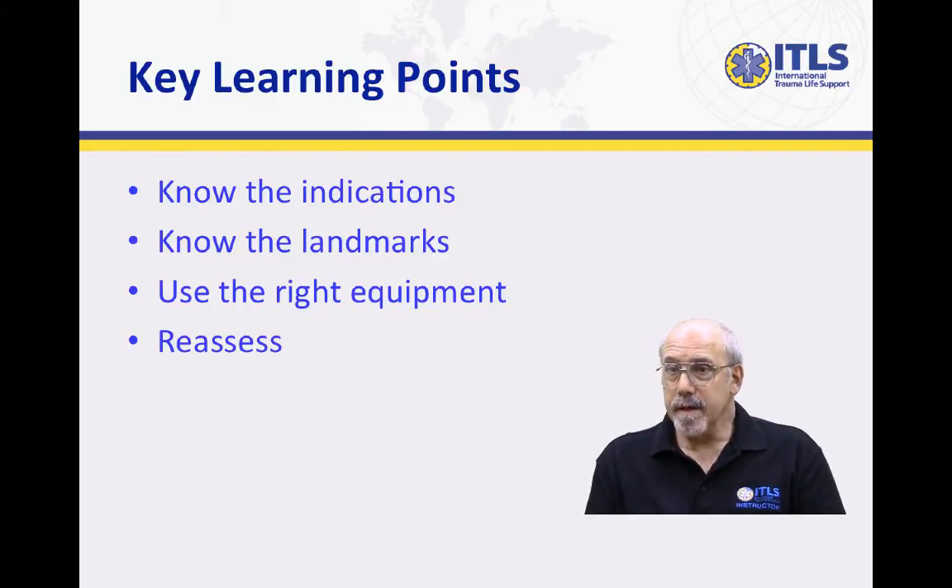What's the key learning point here? The key learning point is to know the indications for needle decompression, to know what the landmarks are for the appropriate site, to use the appropriate piece of equipment, and to constantly reassess the patient. Needle decompression is not a definitive management of a tension pneumothorax, but it is a temporizing measure that can allow you to help stabilize your patient and get them to definitive care.